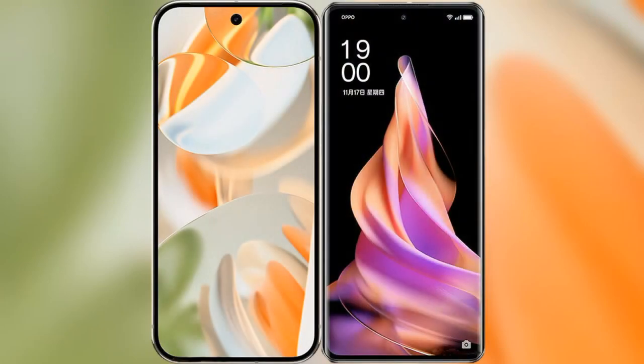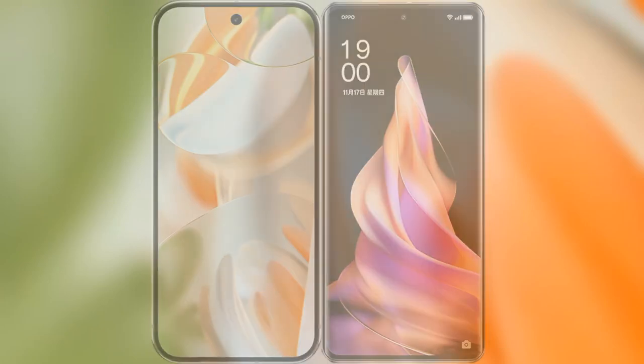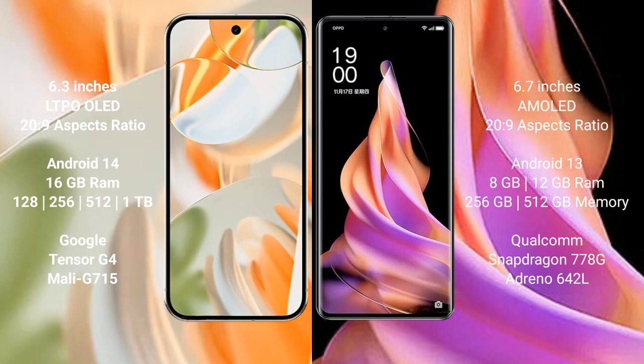I will compare the new Google Pixel 9 Pro with the Oppo Reno 9. The Google Pixel 9 Pro features a 6.3-inch LTPO LED display, priced at 269. The Oppo Reno 9 features a 6.7-inch AMOLED display, also priced at 269.